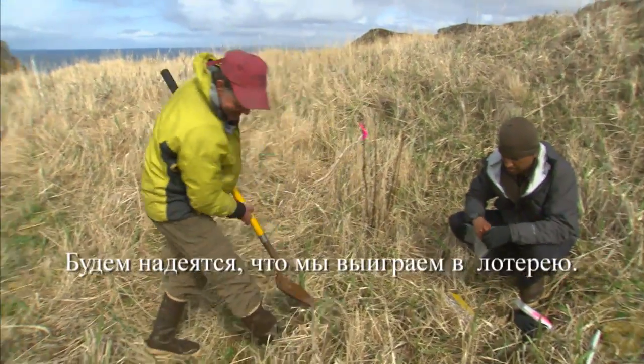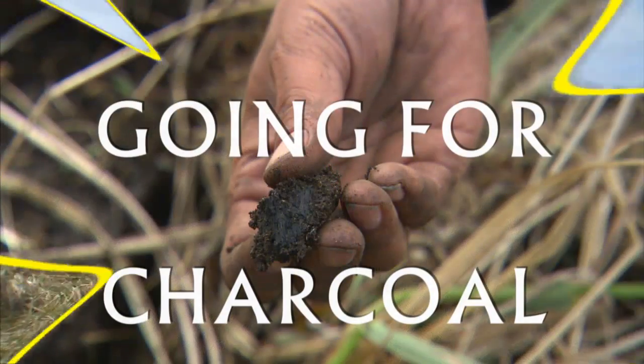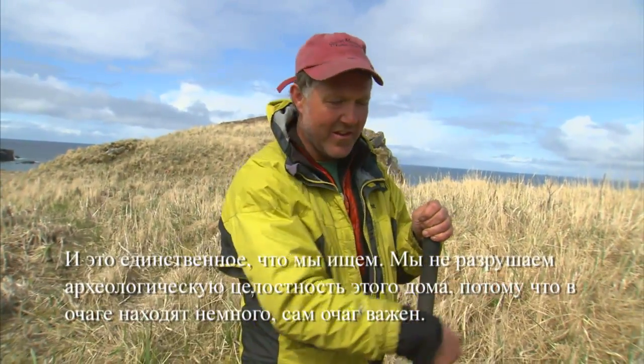Well, let's hope we hit the lottery. I'm using a shovel and digging a big hole because we're going for charcoal, and that's all we really care about. We're not destroying the archaeological integrity of this house because the hearth really doesn't have much.